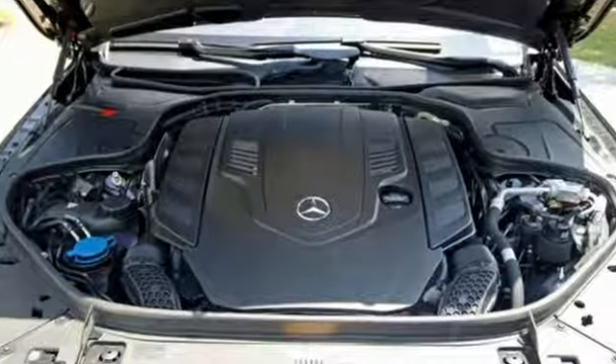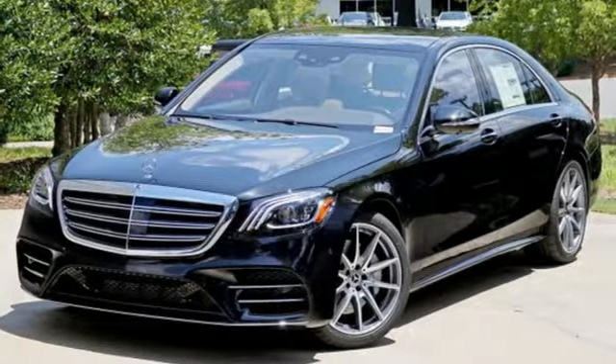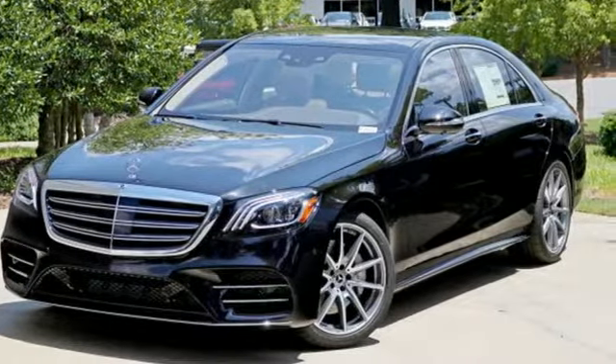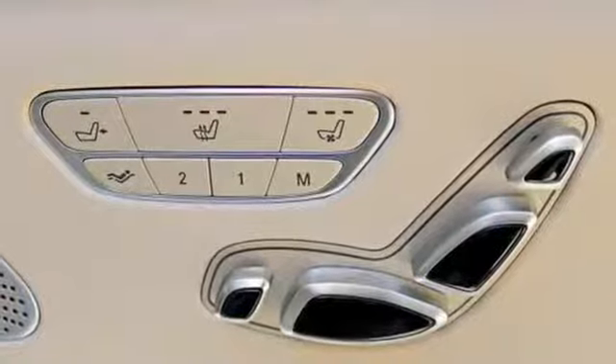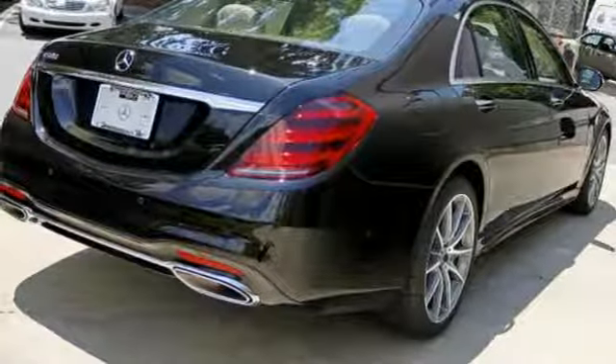Command integrated navigation system with voice activation. Apple CarPlay, Android Auto. Front heated Napa leather bucket seats. Auto dimming rear view mirror. Wi-Fi hotspot. Thermotronic dual zone climate control.